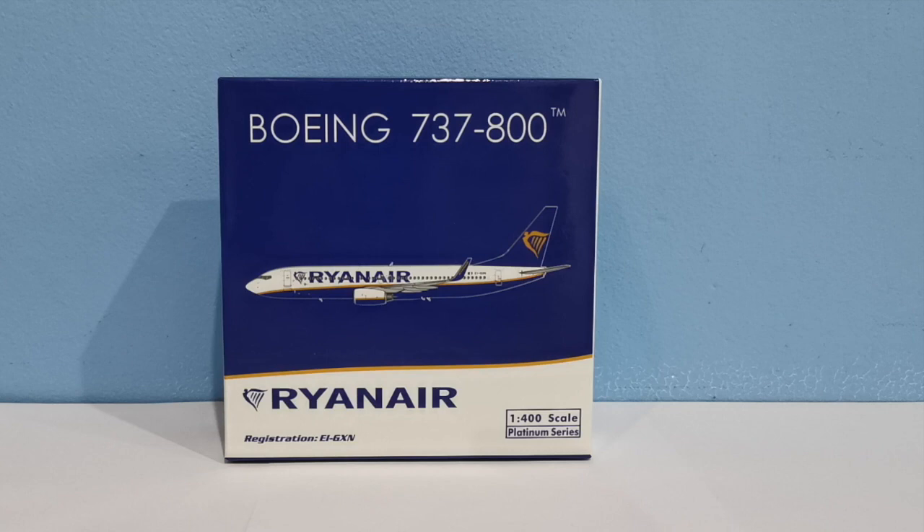I want to give a big shout out to Aviation Retail Direct — they also have a website, aviationretaildirect.co.uk. They gave me a 10% discount for my birthday, so this model only cost 29 pounds.